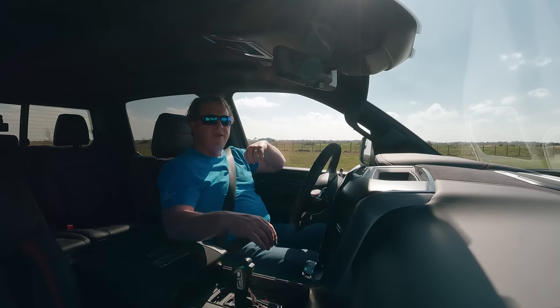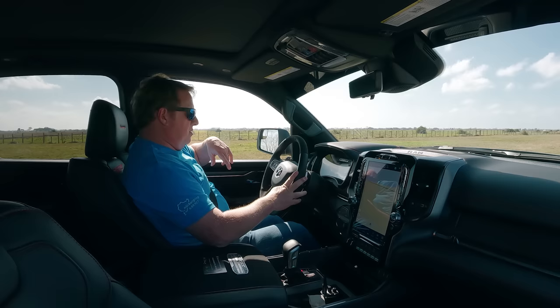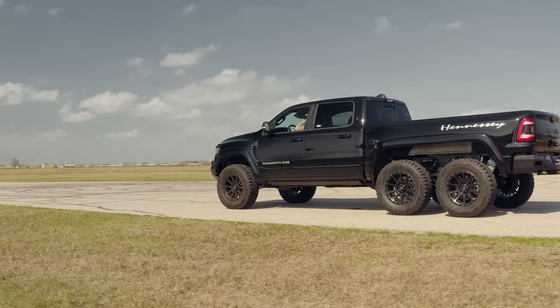I thought I wonder if we could do something like that, so I had one of our designers render it up. We put it out there and lo and behold we got a couple of orders. Just wanted to give you that backstory — we'll talk about how that evolved into this after we make a quarter mile hit here. I'm not going to put it into launch mode, I'm just going to foot brake it.